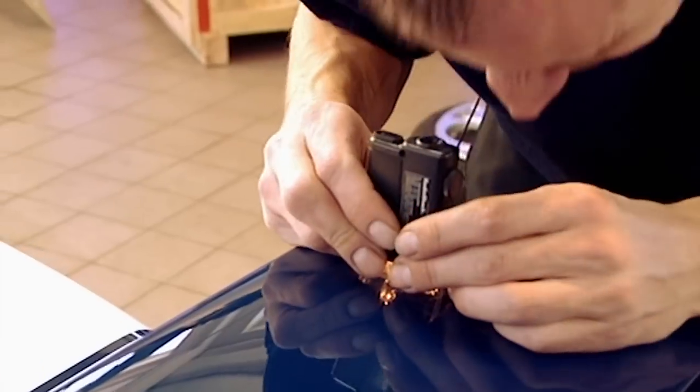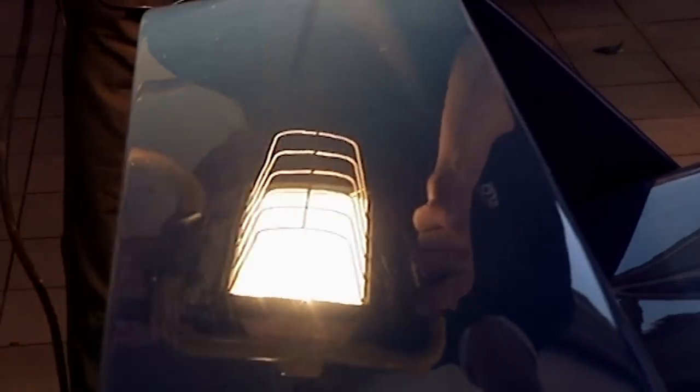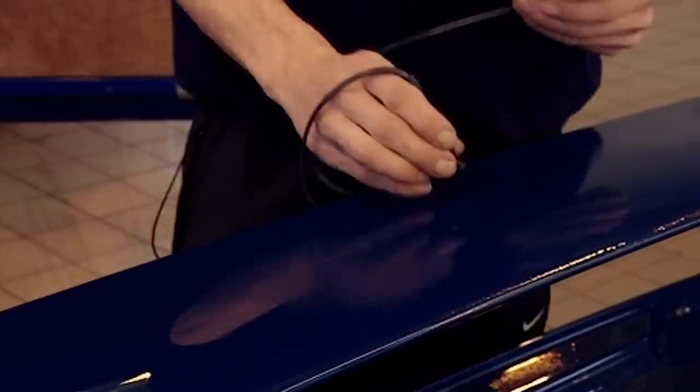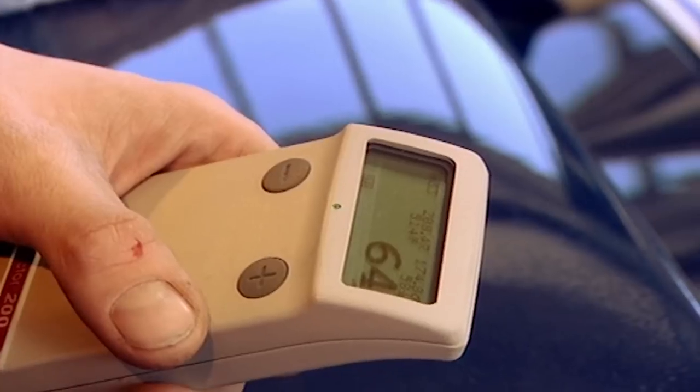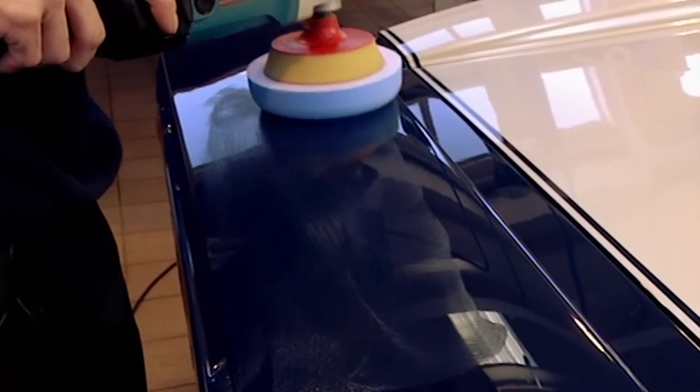But the paint still isn't perfectly flat — there are hundreds of fine scratches preventing a deep gloss. It's out with the ultrasound depth gauges worth £3,000, so Paul can work out how much paint he has to play with before he starts rubbing the scratches out a thousandth of a millimetre at a time.